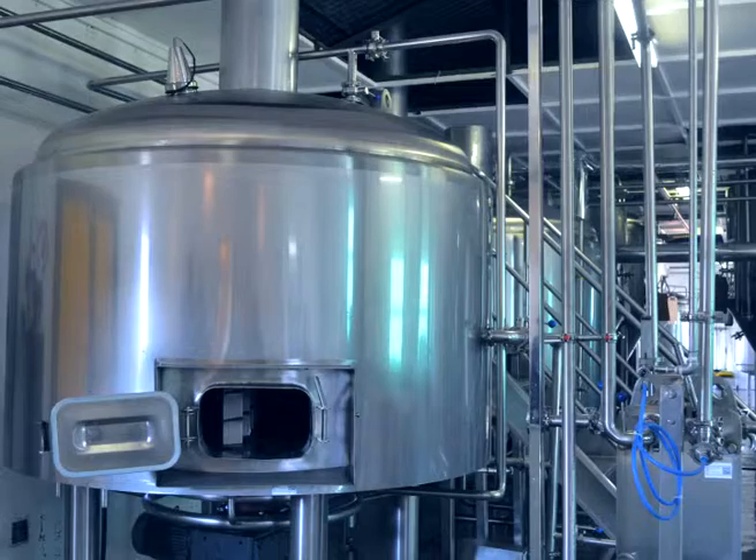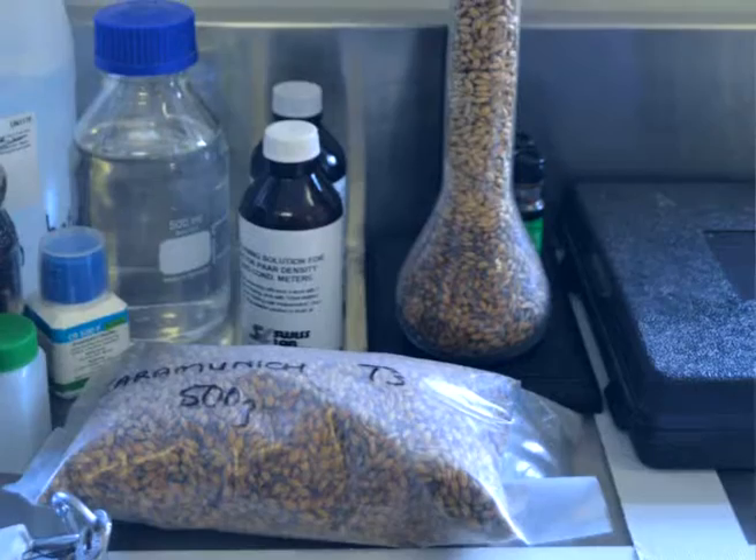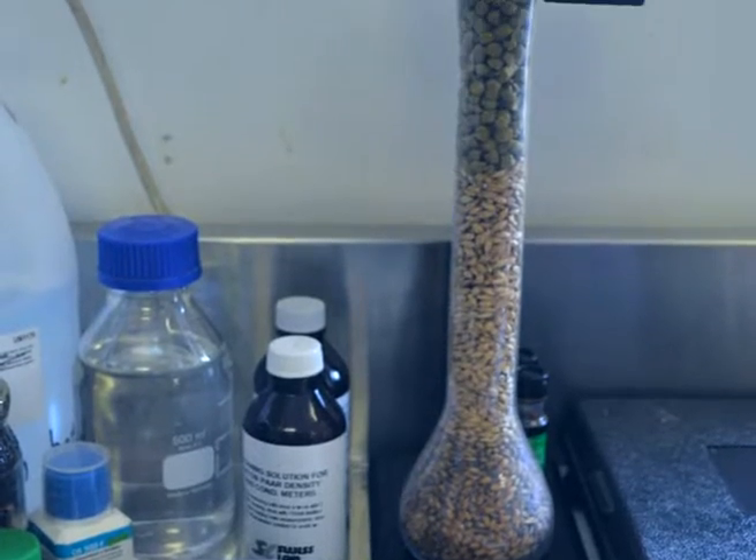In the brew house, that's where the cooking takes place. Malted barley is converted into simpler sugars — like glucose, maltose, and maltotriol. This happens in a natural process during the mash time.